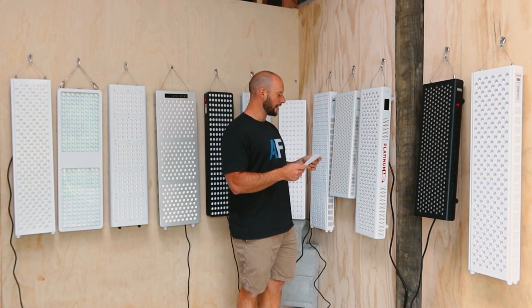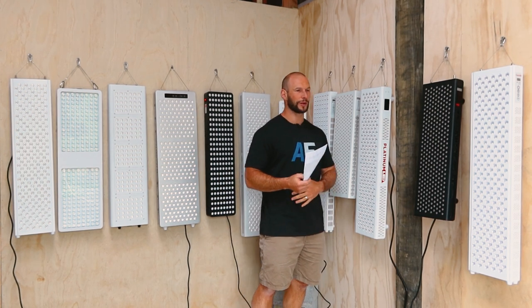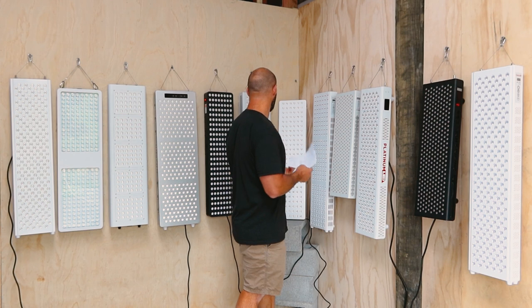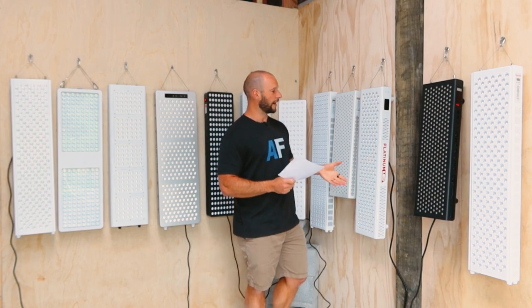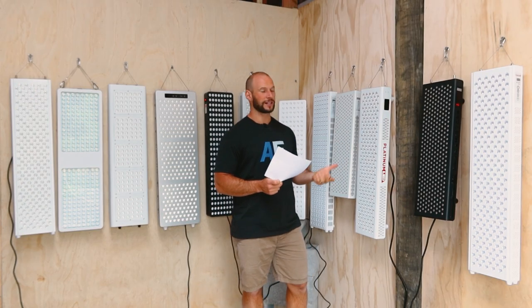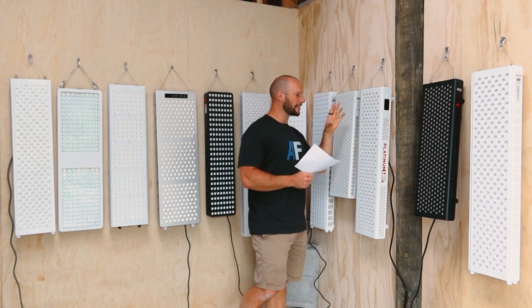Now we have the Biomax 600. Back in 2019 they were the only company doing multi-wave panels, and that's when I first noticed the polka dot effect on my body standing next to it. But as we've seen from panels like the Mito Pro, it is possible to get a nice blend with multiple wavelengths. Unfortunately it doesn't look like much has changed with the new generation Biomax — you're still seeing those hotspots and the polka dot effect. Biomax has 80% of their light going to 660 and 850, and three other wavelengths making up the remaining 20%, and you can see where those are — that yellow or orange hotspot blended with the red. A poor rating for Platinum/Biomax.